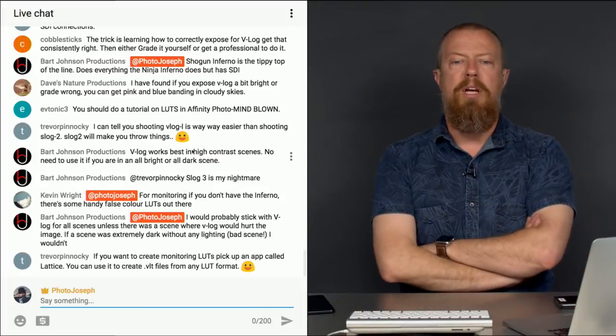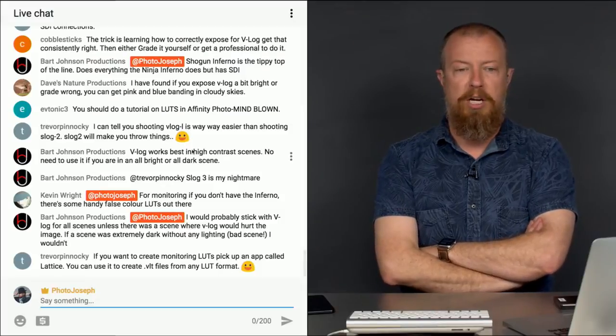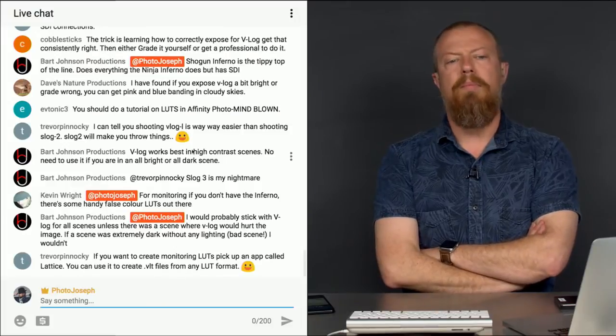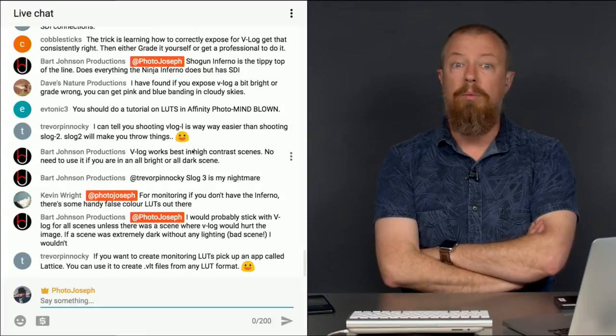Travis says if you want to create monitoring LUTs, pick up an app called Lattice. You can use it to create VLT files from any LUT format — very handy. I got a LUT from somewhere that turned out not to work on the camera, so we'll keep that in mind.